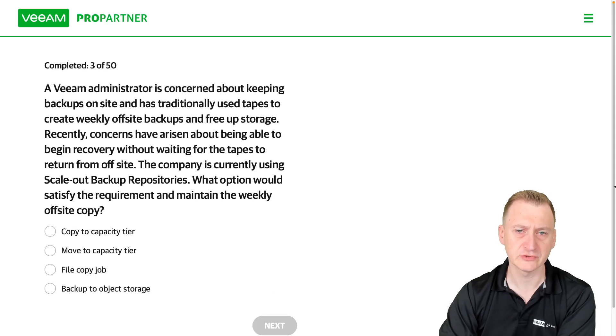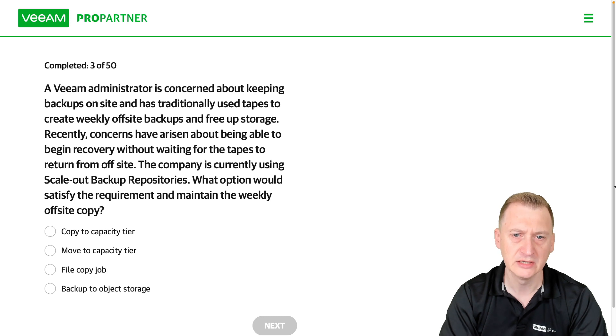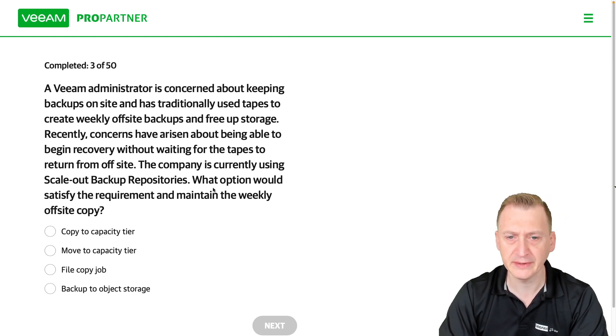A V administrator is concerned about keeping backups on site and has traditionally used tapes to create weekly off-site backups and free up storage. Recently, concerns have arisen about being able to begin recovery without waiting for the tapes to return from off-site. The company is currently using scale-out backup repositories — this is an important detail.